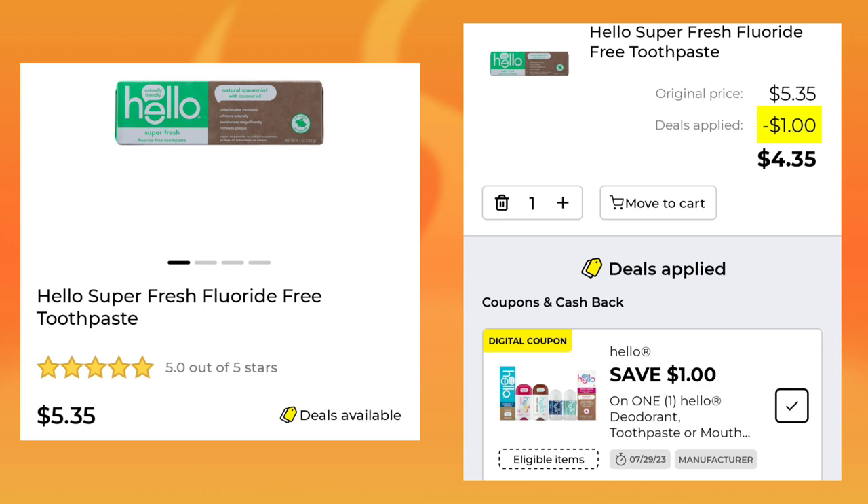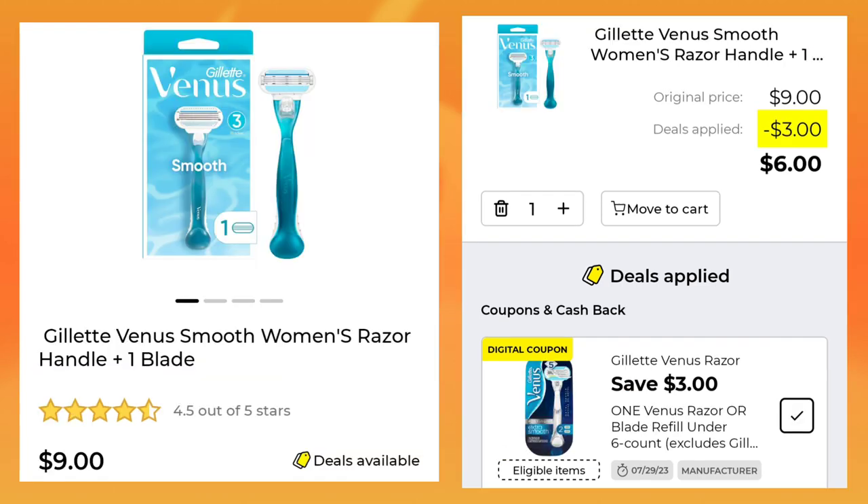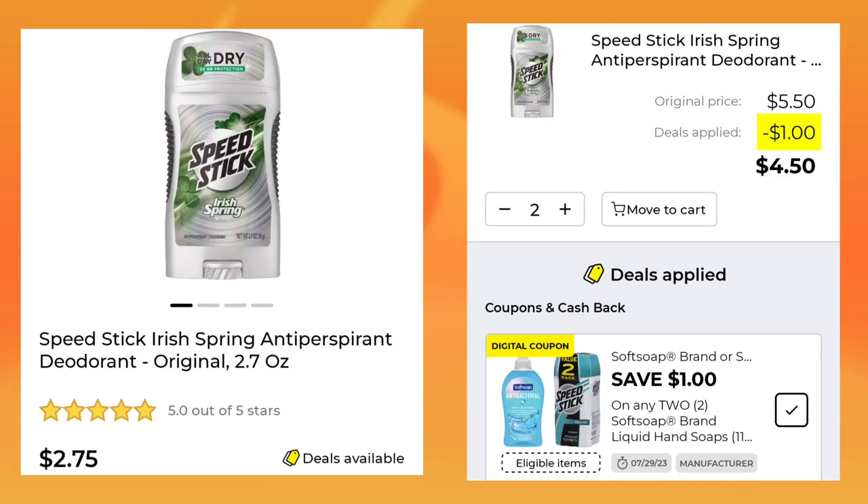Then we have the Hello Super Fresh Fluoride Free Toothpaste for $5.35 — with that $1 digital, your cost will come down to $4.35. The Gillette Venus Women's Razor is $9.00 — you're going to save $3.00, and after your coupon you will owe $6.00. The Speed Stick 2.7-ounce is $2.75 — we're going to pick up two, save $1.00, so for both of them it will be $4.50.